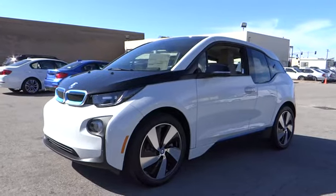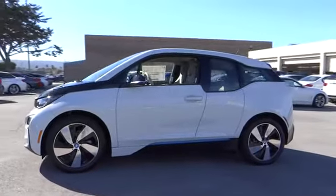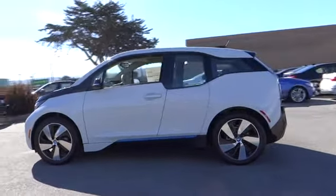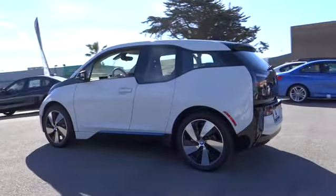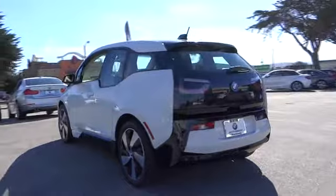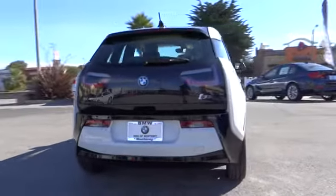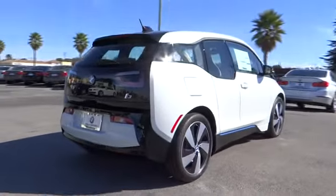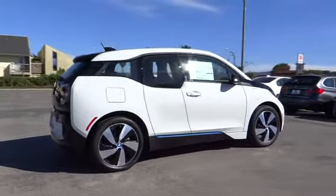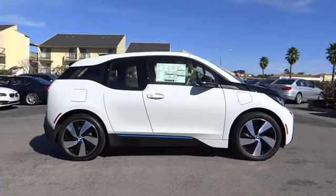2015 BMW i3. BMW i stands for innovation. With its visionary design, the BMW i3 defines the automobile of tomorrow. Its innovative BMW eDrive powertrain was designed in the scope of the BMW Efficient Dynamics technology and is not only locally emission-free, but also offers an incomparable and near-silent driving experience. The intelligent BMW ConnectDrive services brings you easily and conveniently to your destination.